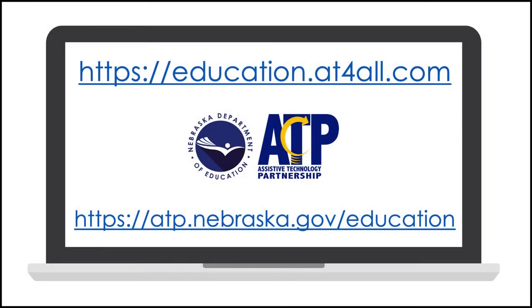Thank you for viewing this demonstration of the vinyl Go-To Seat from Firefly by Leckie. To borrow this device for free to try with your students receiving special education services, please visit education.at4all.com. Devices may be borrowed for up to 60 calendar days. For more information about the ATP Education Program services and support, please visit atp.nebraska.gov/education.